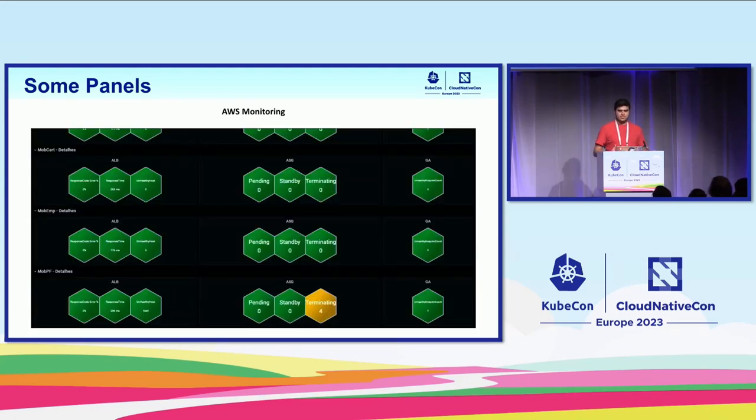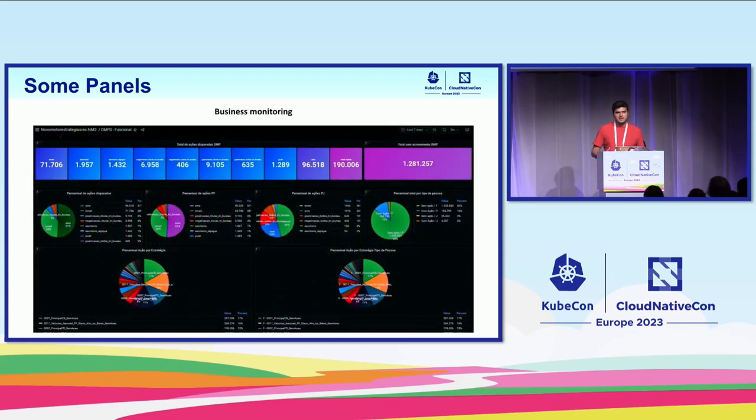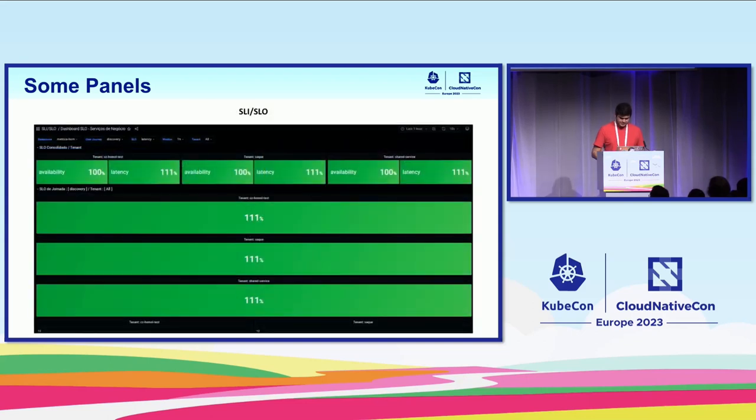Here we have an example of a dashboard inside Grafana with traffic lights about AWS resources. When you click on a specific traffic light, you can see graphs and numbers about that resource. This is very important for us because the bank has a big strategy to move all workloads to the cloud. We also support all users in making business monitoring using metrics to follow their uptime. And we support all teams in making SLI/SLO — that's very important for us.